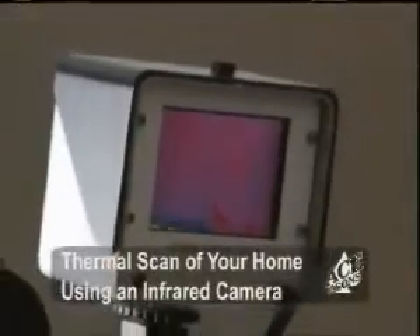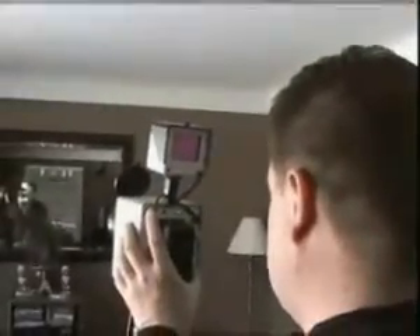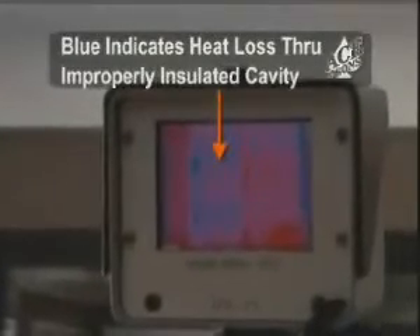ACE is the only insulation company that offers a thermal scan to ensure that the product has been properly installed. After your insulation job, we schedule a time for our thermal scan technician to come out and scan your home with an infrared camera. The technician and the customer both get to see the thermal scan results. Red areas indicate heat and proper insulation; blue areas indicate heat loss and improper insulation. If missed or incompletely filled cavities are found during the thermal scan, we will return to your home and redo those areas free of charge.